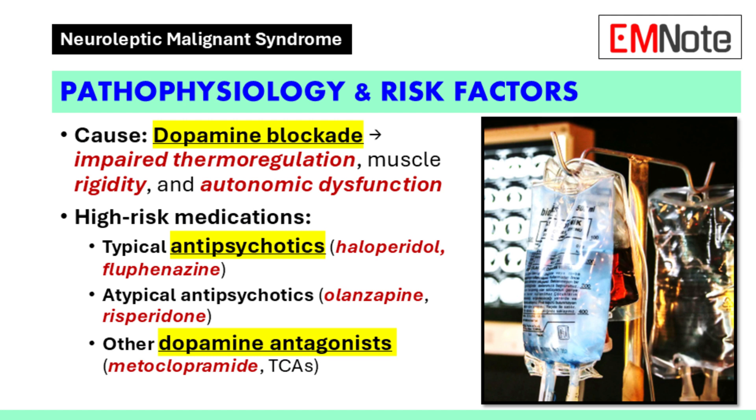The rapid breathing and sweating are related to the autonomic nervous system, which controls things like breathing, heart rate, and other automatic functions. When dopamine is blocked, it throws the autonomic nervous system into disarray. So it all comes back to that dopamine blockade.